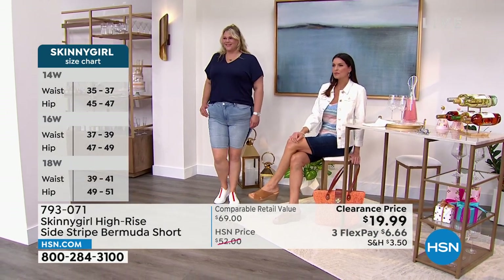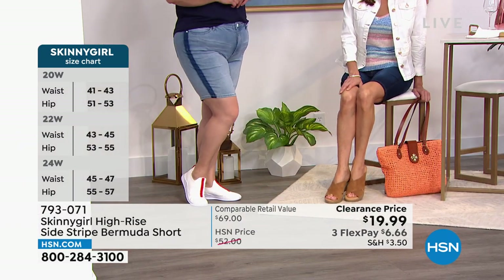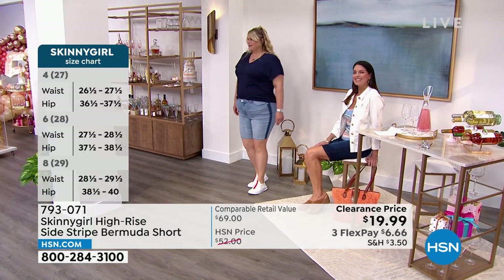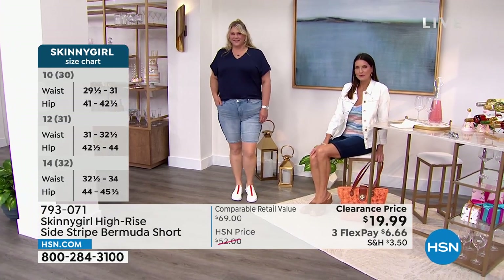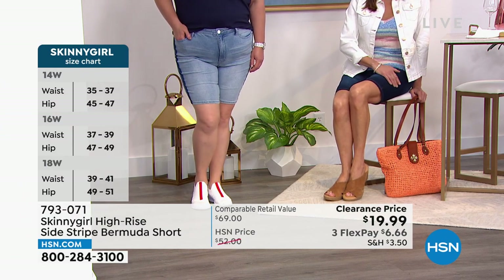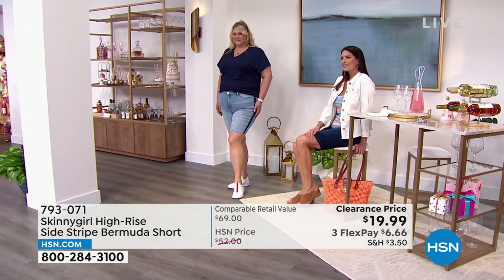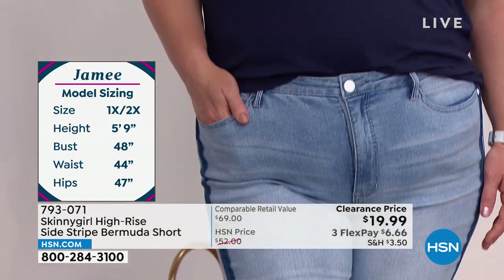These are premium denim — high quality, more of an elevated Bermuda short. They are so figure-flattering because of the side stripe that strategically lengthens and elongates the leg. Most importantly, I'm all about comfort. These are cotton-poly blends, so they're going to be soft, lightweight, and breathable — perfect for spring and summer. They also have stretch denim, which we don't normally see in a Bermuda short, with excellent return and recovery. So while you're comfortable and can move around in them, you still feel like they're holding you in.